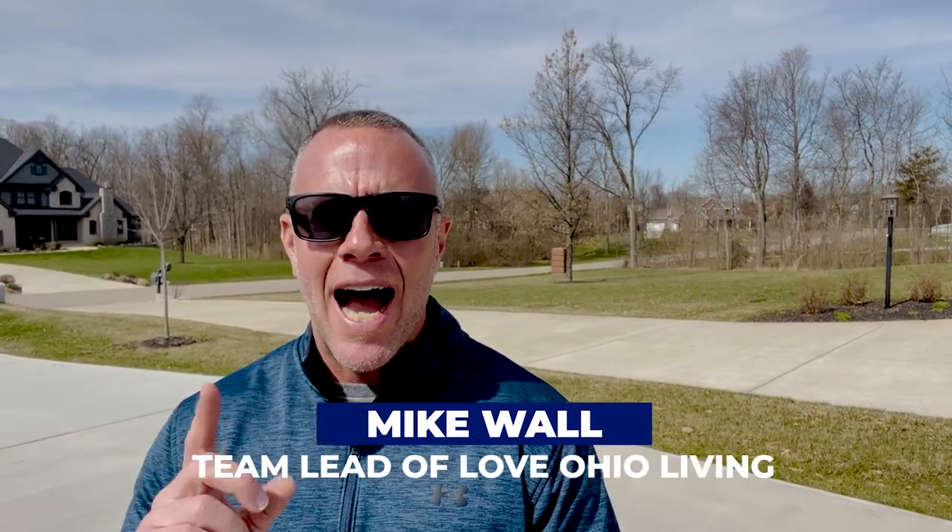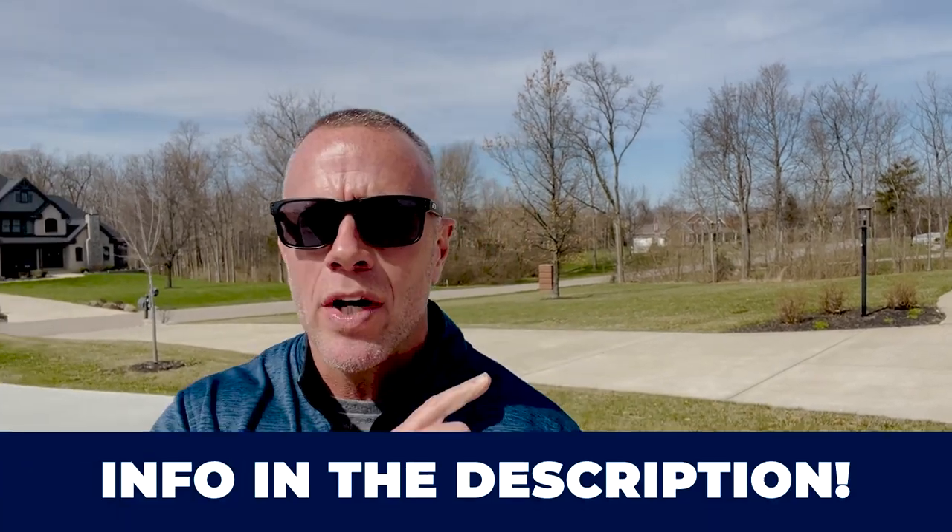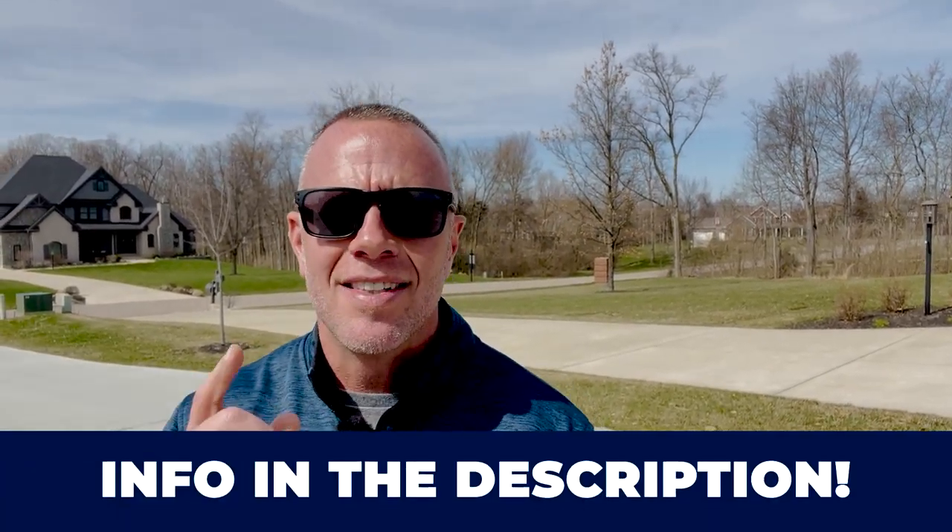That wraps up our tour of Settlers Walk for today. Let me know what you thought in the comments below. Make sure to hit that subscribe button and tap the little bell for notifications. My name is Mike Wall, team leader of the LoveOhio Living Team. I do these videos to help educate those of you looking to learn more about Springboro and the surrounding suburbs. My team and I get calls, emails, and texts from people just like you every single day. Whether you're looking to move in nine days or 90 days, give us a call, shoot us a text, send an email, or schedule a Zoom call in the description below. We'd be happy to help you make the smooth move to Springboro. Thanks for watching.